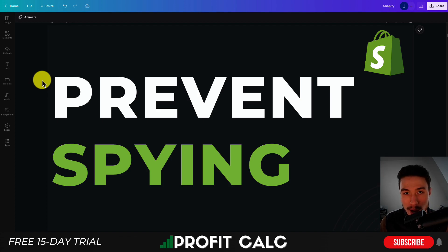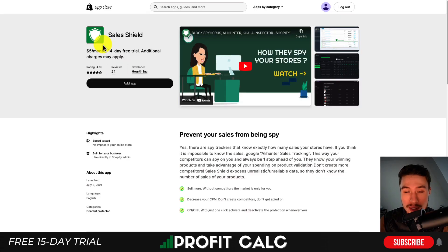I'll be going over the top apps to prevent this in this video, so make sure you stay to the end and if you're enjoying any of the content along the way, I would love it if you hit that like and subscribe button below. Let's dive into our first app here, that's SalesShield.